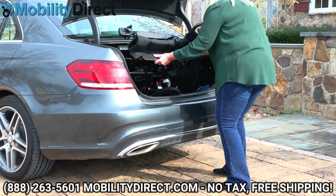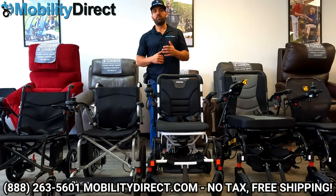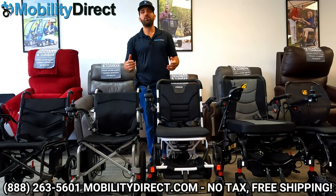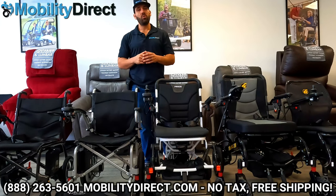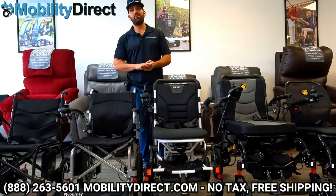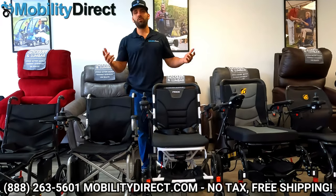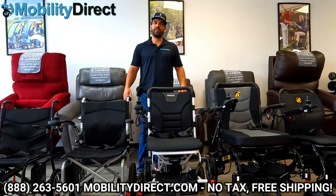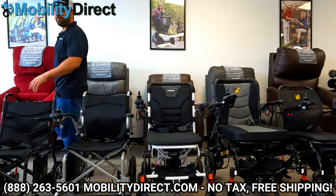We do have non-commissioned sales experts ready to answer your questions — just give us a call. They're not pushy and would be more than happy to hear from you. Or if you want, leave a question in the comment section below; we reply to every single comment on our YouTube videos. Drop a comment, give it a thumbs up, share the video if you want to support our channel. Again, I'm Sergio with Mobility Direct. Thanks for watching and have a great day.